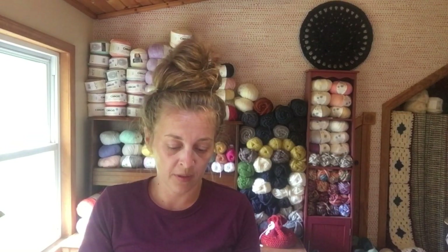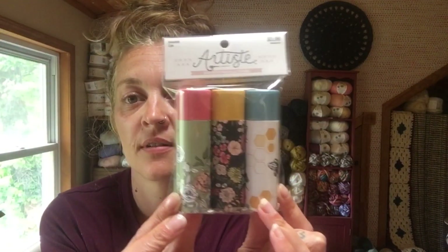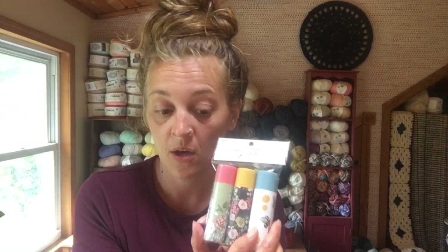Okay, I made it back. The first thing that I got — and I've never seen these there before — they are needle tubes and they're so cute. I love this one. I lose needles all the time, so hopefully that'll be helpful.